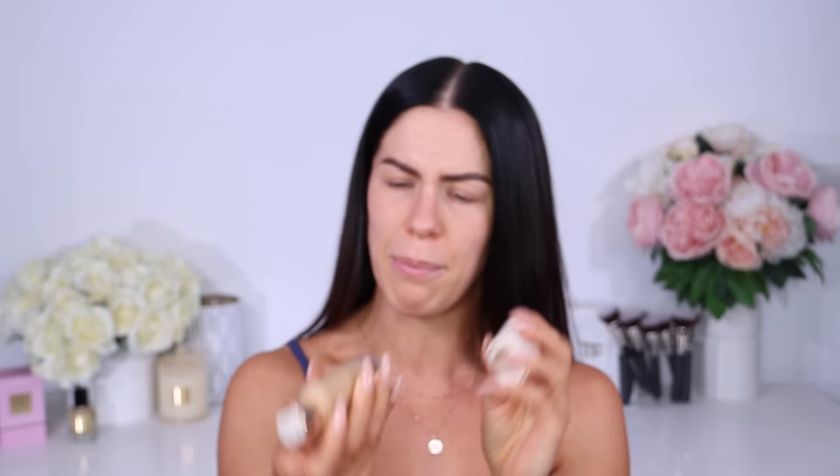Honestly sounds incredible. And the fact that it's like a brand new, never-done-before formula — we need to get this on my face. Packaging wise, it's honestly beautiful. It's a really beautiful frosted glass bottle. We've got a pump applicator, and you will be getting 30ml of product in this one.